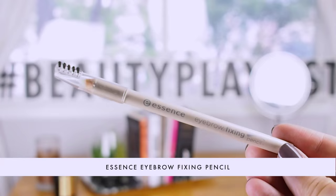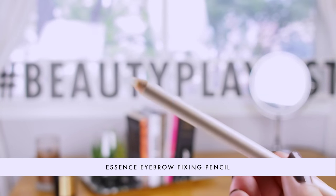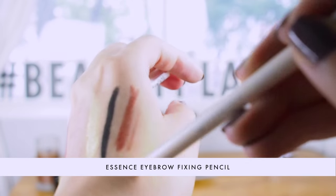For the eyebrows, I wanted to keep them as natural as possible while making them a little more presentable — filling them in a bit to look neater. I filled in my eyebrows with an eyebrow pencil, and then used a bit of the Essence Eyebrow Fixing Pencil that came in the box. This is a creamy smooth wax in pencil form, so you have the ease of use of a pencil but the staying power of a wax.